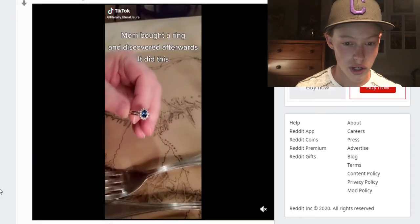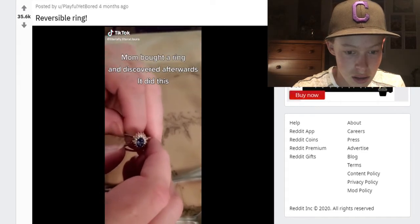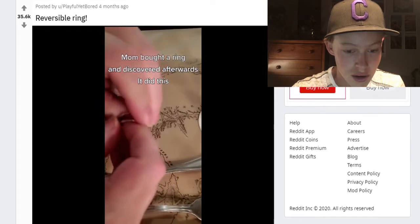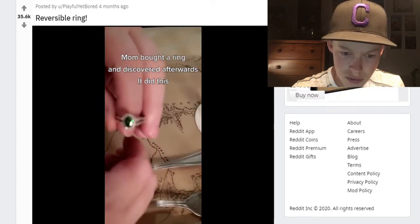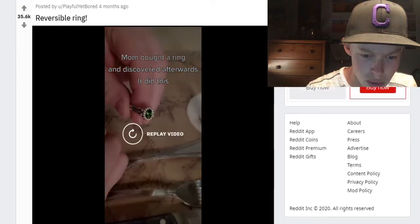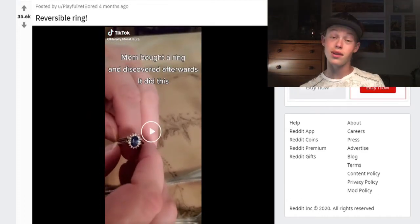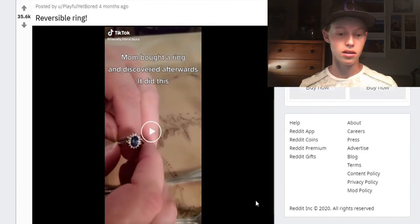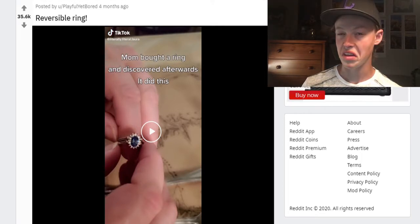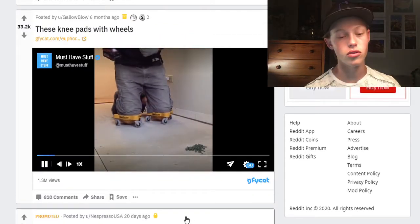My mom bought a ring and discovered afterwards that it did this — it's a spider! Oh, you can switch it around — is that a different jewel? Wait, was it green before? It was blue — okay, that's cool. So it has two gems in it. That's cool — you'd be like swishing it around and your husband or wife would be like, 'Did you get a new ring? Are you cheating?'